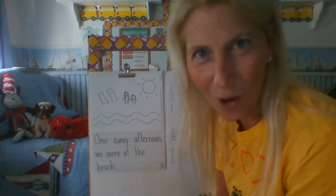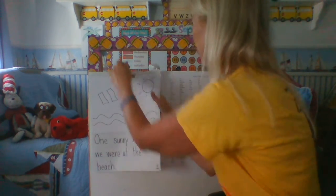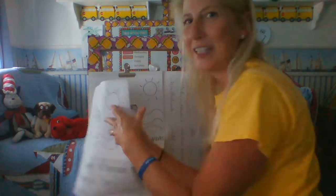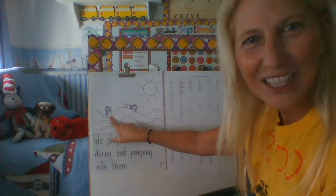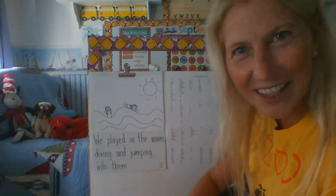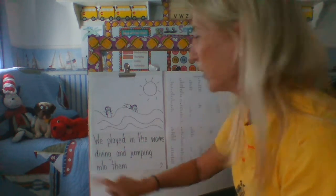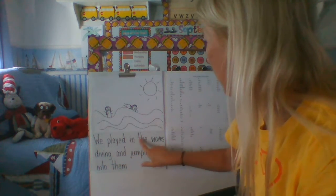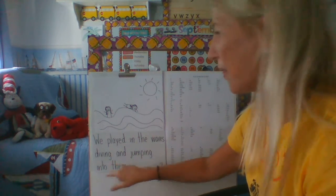Ms. Mermelstein also shared with me the middle of her story. Here's the middle: there she is in the water with her daughter and they're diving on the waves. And this is what she wrote: 'We played in the waves, diving and jumping into them.'